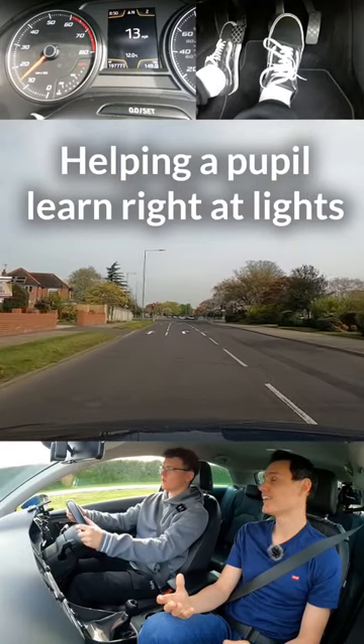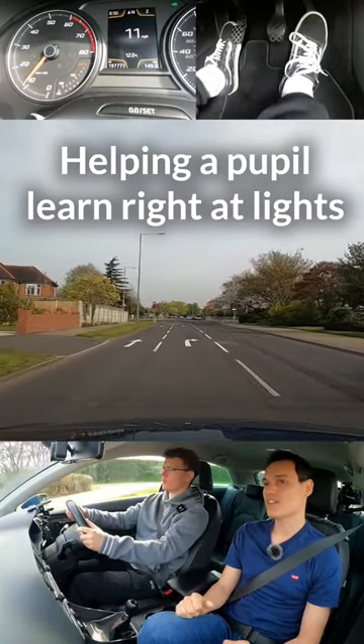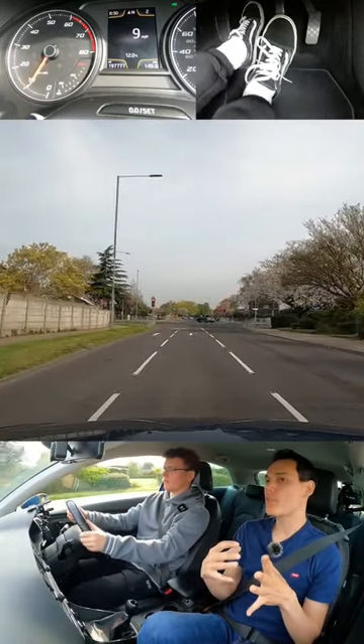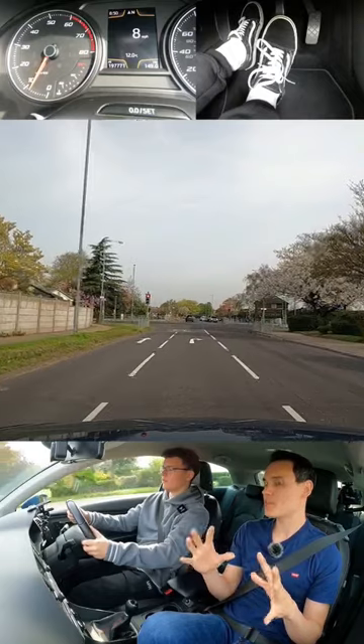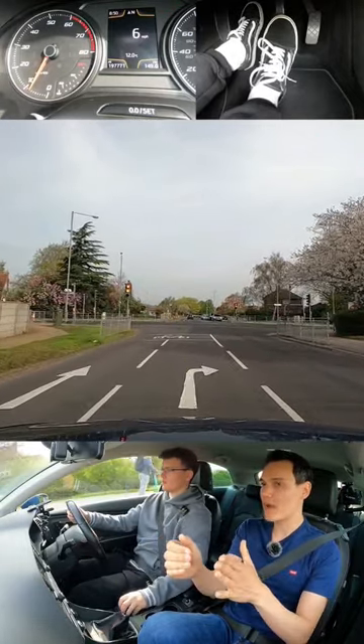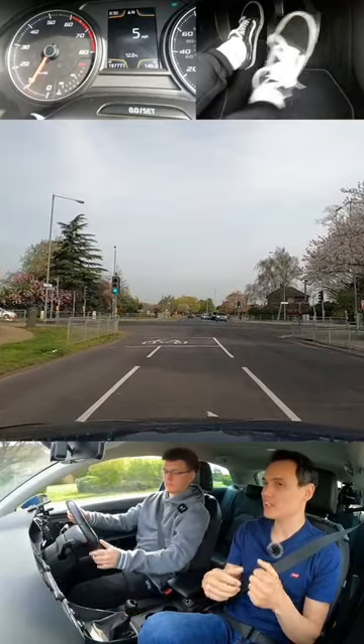Walker or jogger? Jogger. Red light is a walker. So try and walk from about a car length back from the line. We're a little bit slow, a bit early here — that's okay, don't worry about that. But when we're about a car length back from the line, that's where we're going to walk and get first gear.